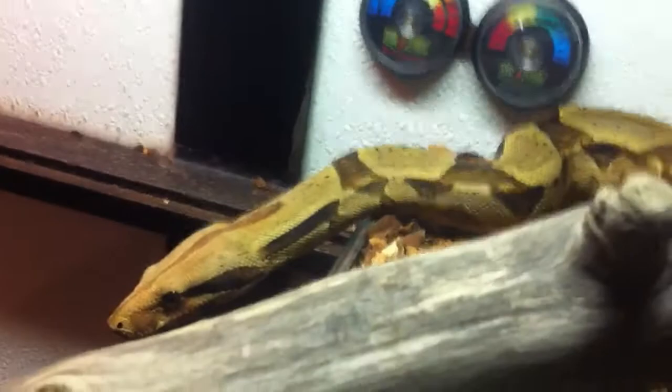I actually got him for a crazy deal forever ago. I got him for $100 with his tank. He's gotten way bigger since then — he was tiny when I pulled him out of the bag. Well, not really tiny, but he's way bigger now. So yeah, this is Zeus, my normal male boa constrictor.